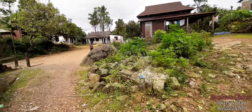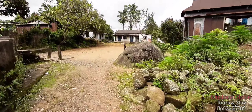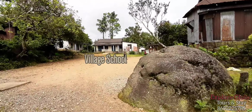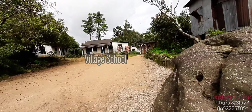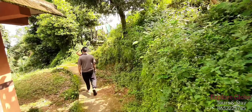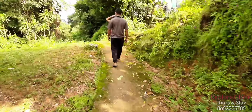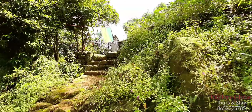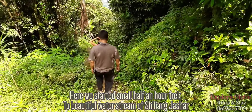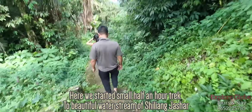This looks like a village school — a primary school, perhaps the only school in this village. I am again on the trek route heading to the beautiful water stream of Shilyang Jashar.